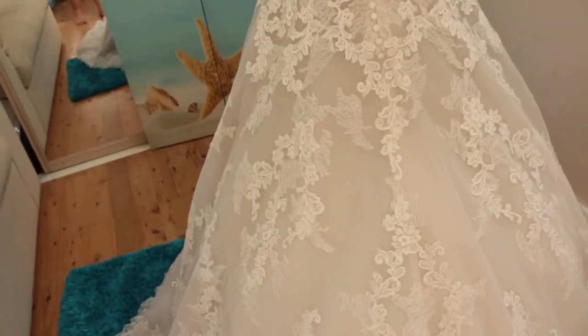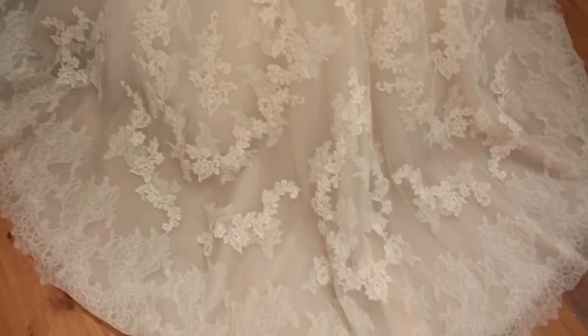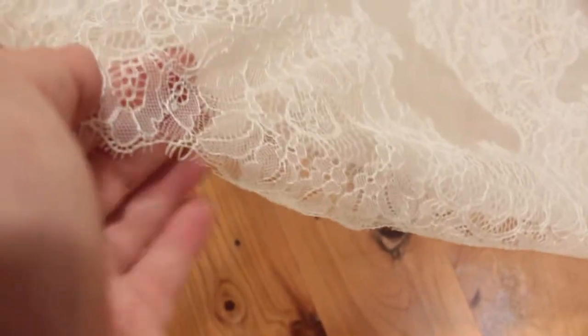As you can see, really fine beautiful detailing of the lace on the gown, and particularly at the bottom — very soft, delicate, gentle Chantilly lace on the bottom here.